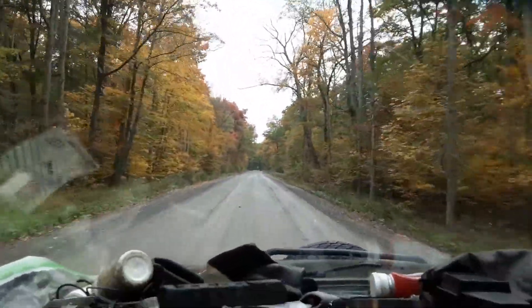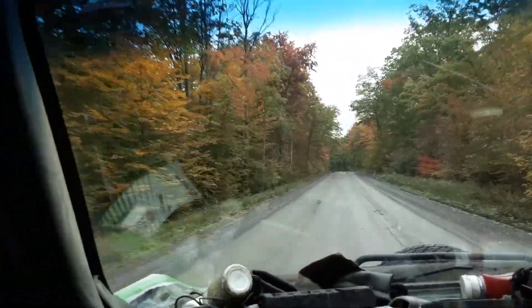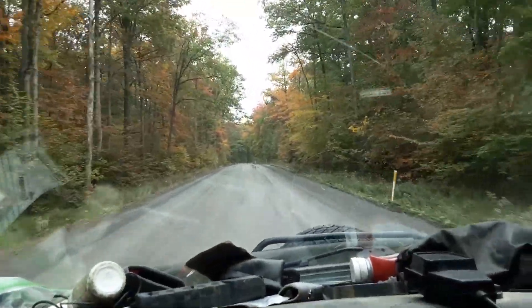Gorgeous time of year. I don't like what comes next though — probably in for a good old-fashioned winter, I would think.